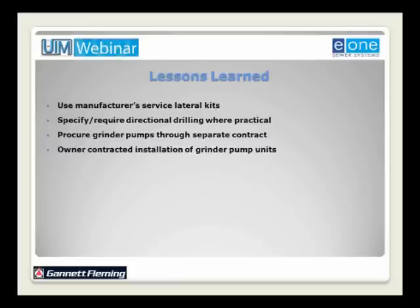We would specify directional drilling wherever practical. Directional drilling was just ramping up in western Pennsylvania around 1999-2000. We would also procure the grinder pumps through a separate contract — the first time I was involved in such a separate procurement. You get the economy of scale for buying a large number of pumps this way, maintain control of the pump type, manage distribution, and track serial numbers by property owner — there are a lot of benefits from separate grinder pump procurement.